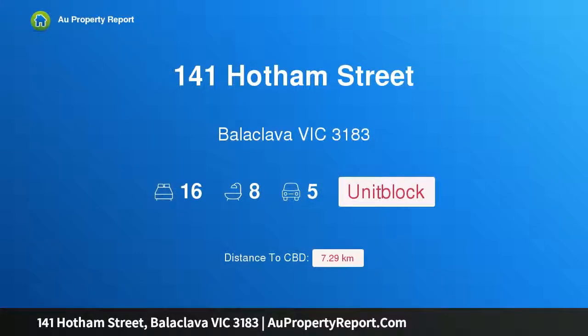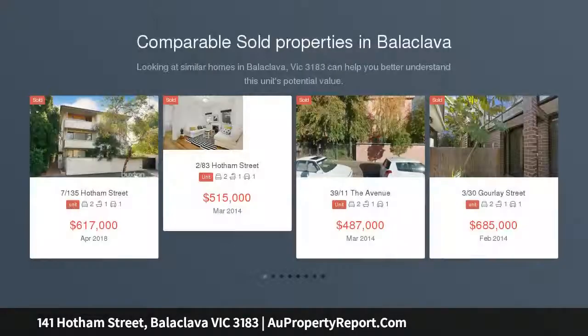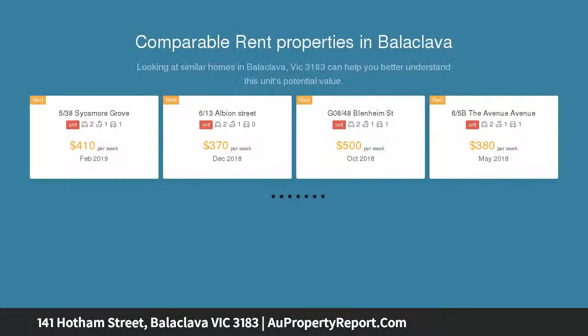I'm glad to introduce property 141 Hotham Street, Balaclava, Victoria 3183 — a blue chip investment in the heart of Balaclava. Eight two-bedroom flats on one title, returning $144,888 per annum, with ample scope to improve.